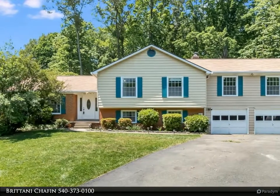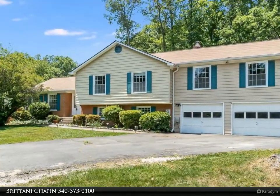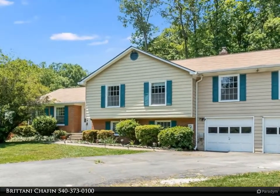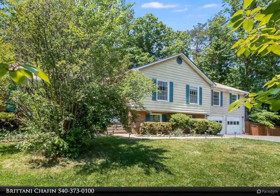Welcome home to this beautifully updated split level on a wooded corner lot right on the line between Manassas and Woodbridge. Boasting five bedrooms, remodeled bathrooms, an oversized attached two-car garage, and a bonus room that could be used as a private home gym or home office — this home has everything you've been looking for.